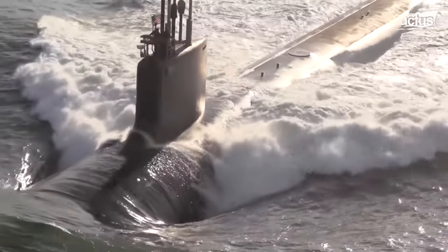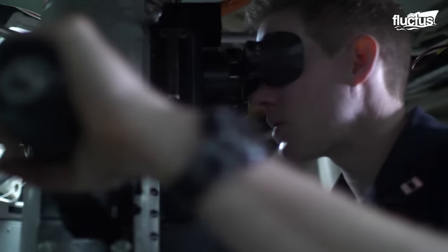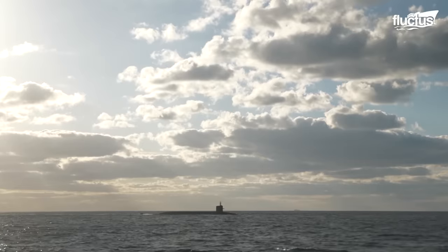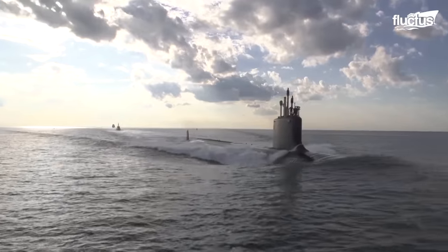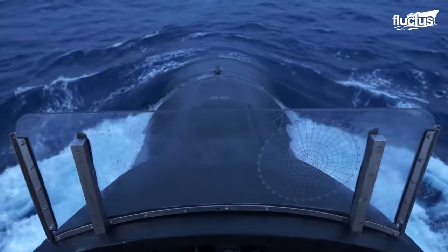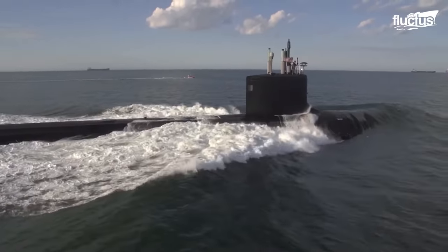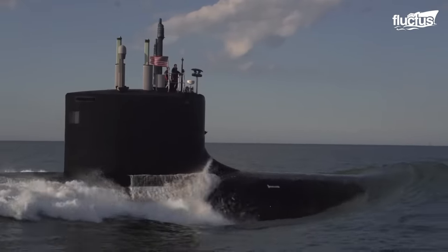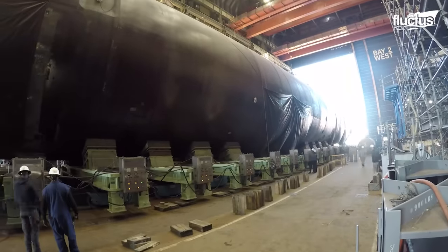Hello everyone and welcome back to the Fluctus Channel. In today's world, being able to act undetected is vital to the success of military operations. Thanks to submarines, most of such strategic and covert missions are made possible. Billions of dollars are therefore spent in producing these massive submarines to prepare them for these extremely important duties on the rough seas.